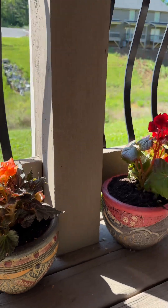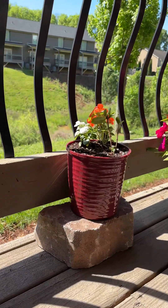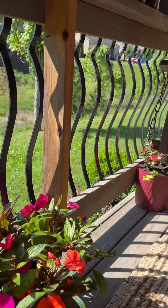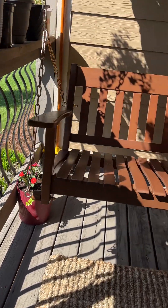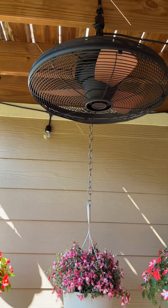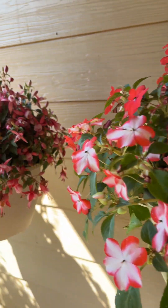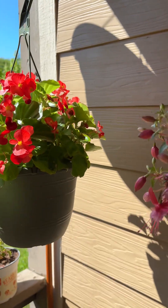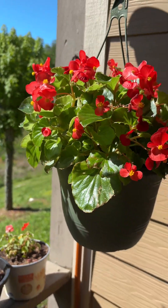I really like the container, and it's fully grown. Ceiling fan. So those are the three above the swing.